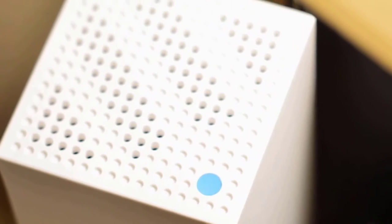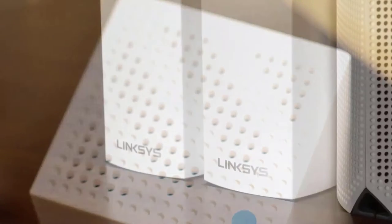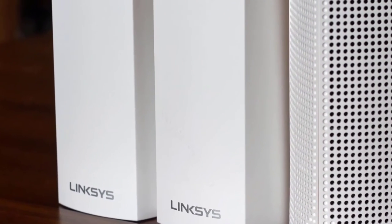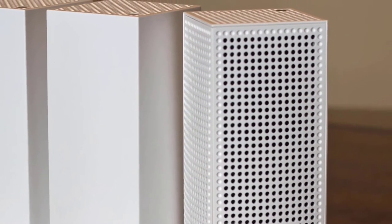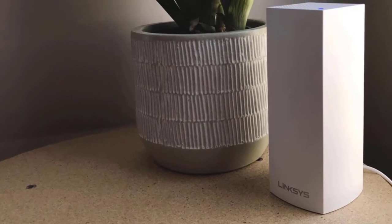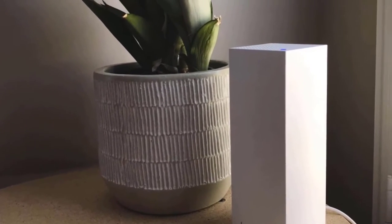This one can also be bought as a single router, but I'd recommend you opt for the three-pack as it delivers the most value. It's great for homes, delivering plenty of range — up to 4,000 square feet. All the routers look great and sport a rectangular body with a solid build quality and matte white finish. It has a plastic body, stands about 7.3 inches tall, and the base is coated with grey rubber for exceptional stability.